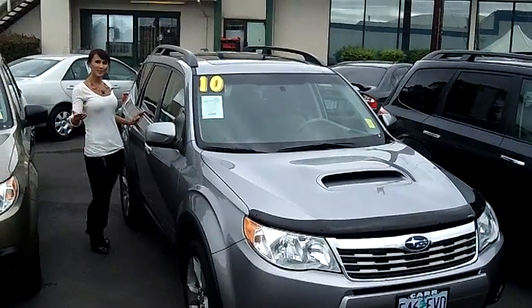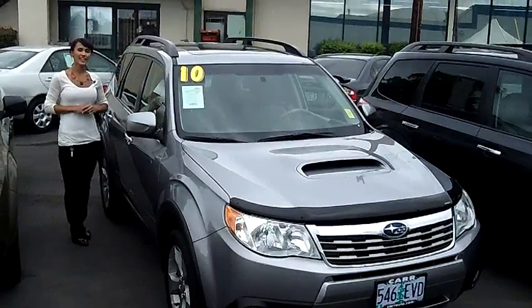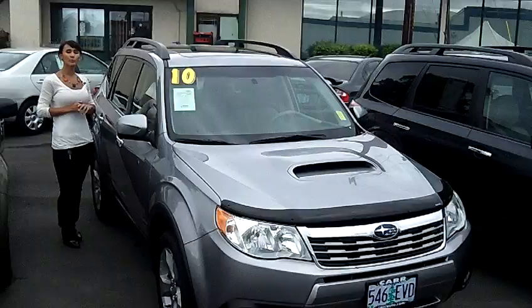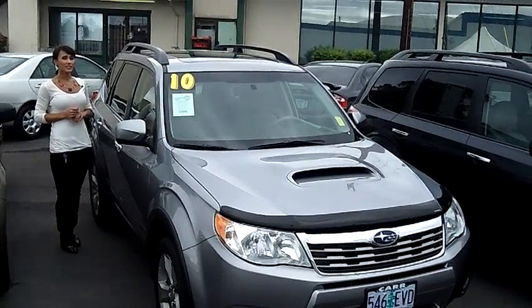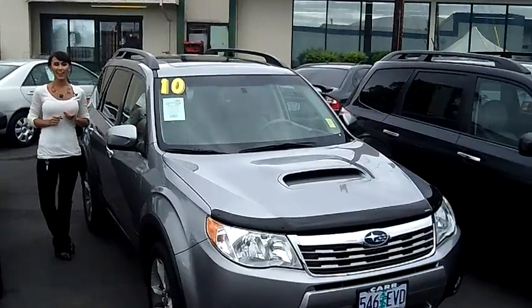Hi, this is Francesca here at CarSubaru in Beaverton. Today we're going to do a virtual tour of a 2010 Subaru Forester. This is the 2.5 XT Limited Sport Utility. The stock number on this vehicle is S110984A.